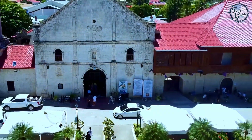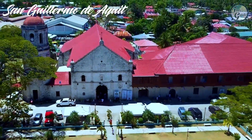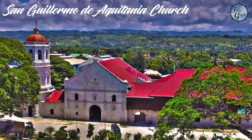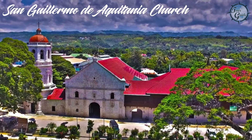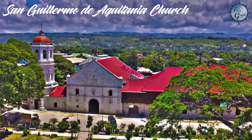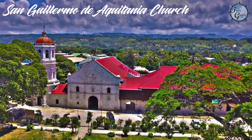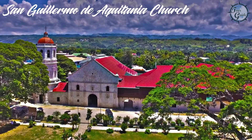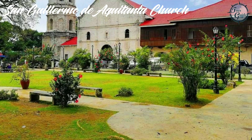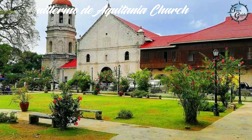First off, we're visiting the historic San Guillermo de Aquitania Church in Barangay Poblacion. This stunning Baroque-inspired church took 23 years to build, from 1802 to 1825. It's one of the few remaining church fortresses in the Philippines and was declared a National Heritage Landmark by the National Historical Institute in 2004.